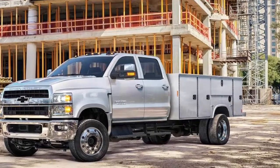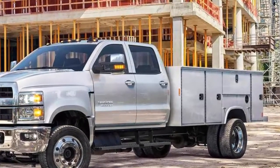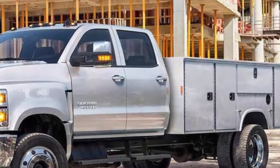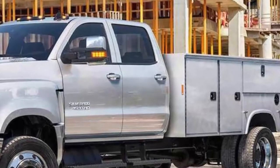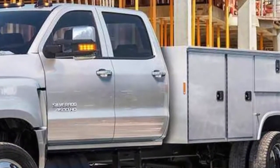The trucks go on sale late this year, and detailed towing and payload specs should be available when Chevrolet begins taking orders this spring. A rear air suspension will also be available. Chevrolet previously called its big chassis cab trucks Kodiak.